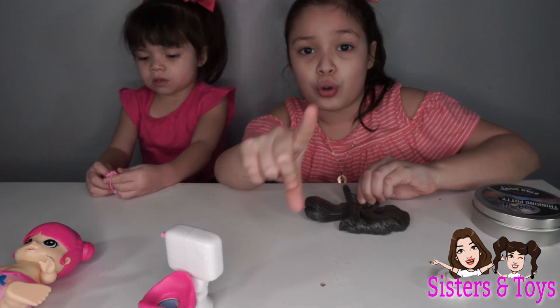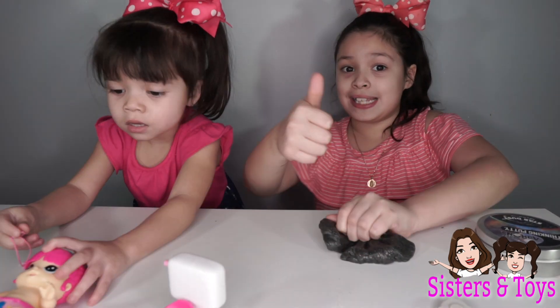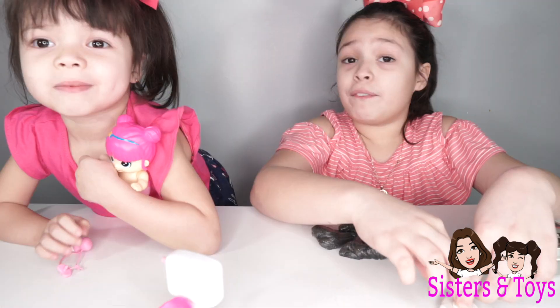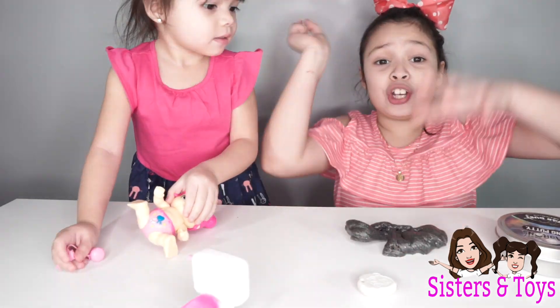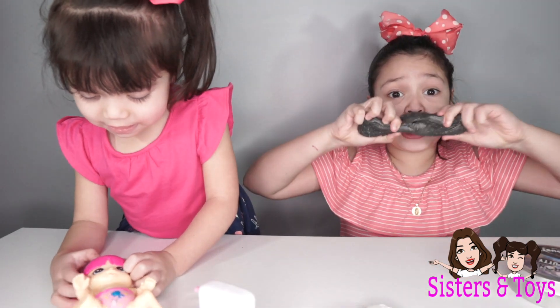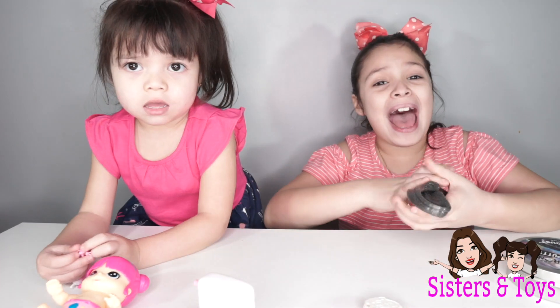I hope you guys like this toy haul that we got at the store and I hope you guys enjoyed it — give this video a big thumbs up! Don't forget to subscribe to our channel, give it a big thumbs up, and turn on the notification bell! And if you guys like these toys, you guys can go ahead and get them! Bye!